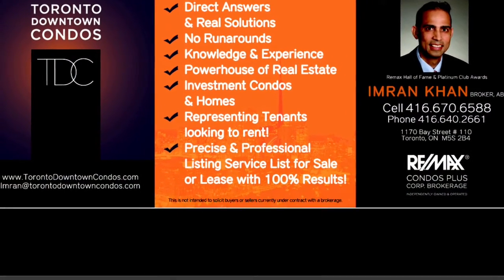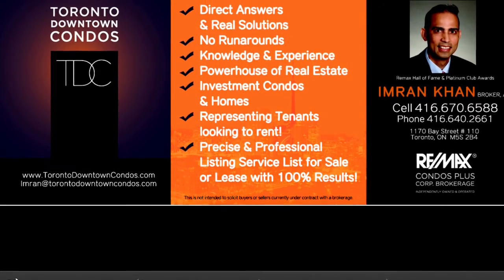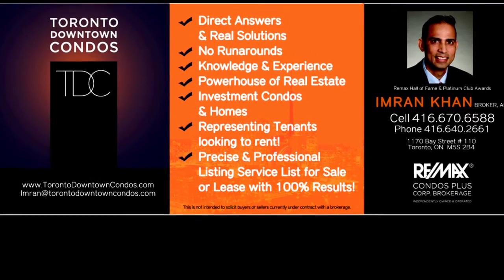Email me — Imran at TorontoDowntownCondos.com — for current listings and comparable listings in the area. Text me at 416-670-6588. Thank you.